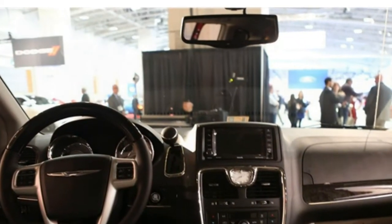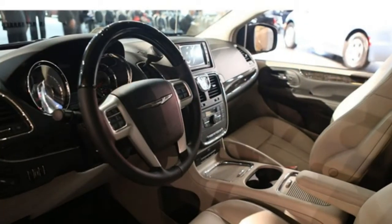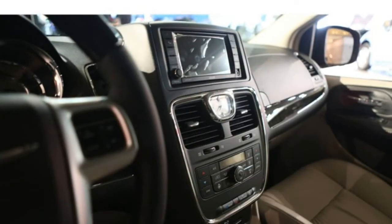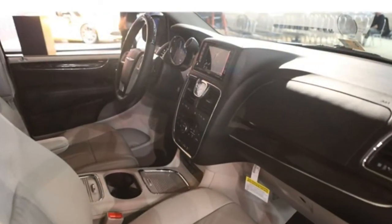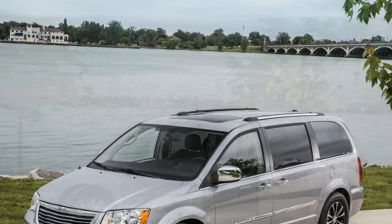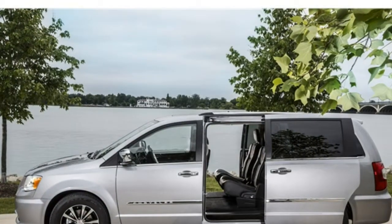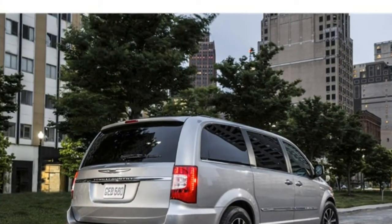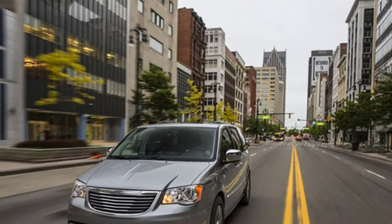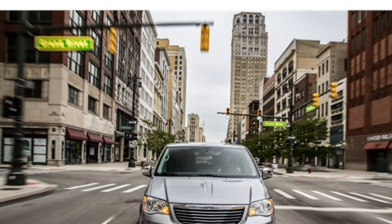The 2016 Chrysler Town & Country comes standard with power sliding rear doors, a rear-seat entertainment system, a rear-view camera, a six-speaker audio system, satellite radio, Bluetooth, two USB ports, and an infotainment system with a 6.5-inch touchscreen. Optional features include tri-zone automatic climate control, a power sunroof, an upgraded dual-screen rear-seat entertainment system, a nine-speaker audio system, push-button start, blind-spot monitoring, rear cross-traffic alert, and rear parking sensors.